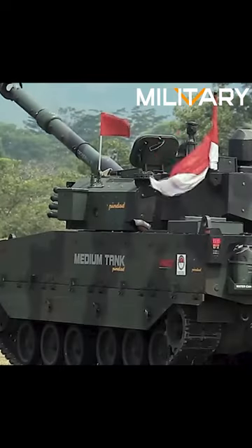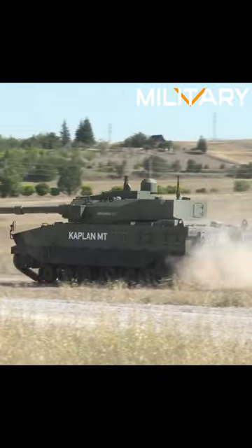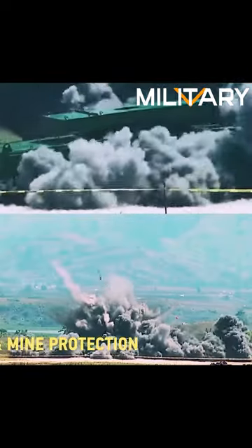The medium-tank Harimao or Kaplan MT is an amalgamation of precision, strength, and technology. Watch as it destroys everything in its path.